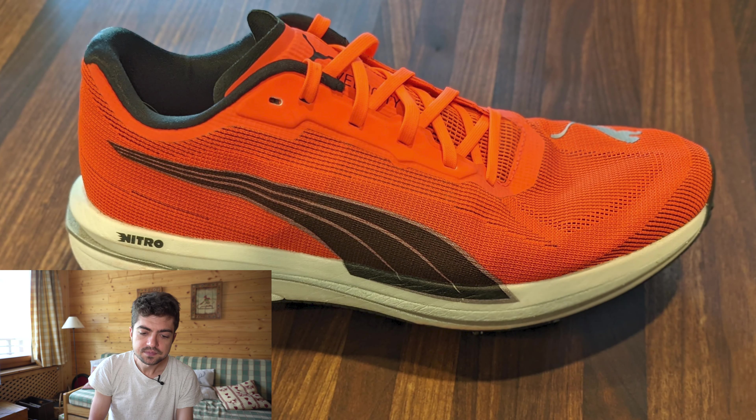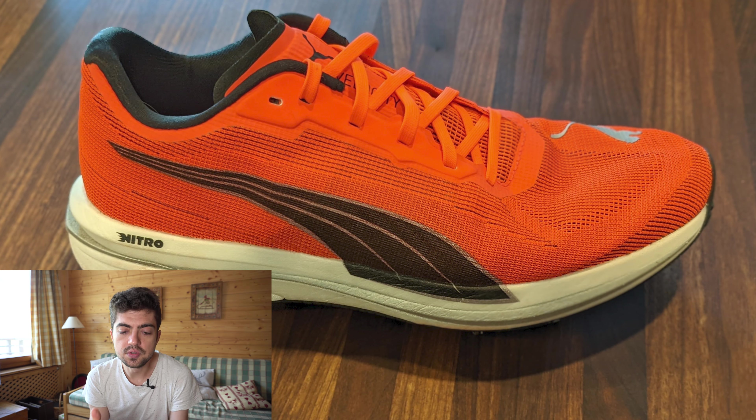First shoe submitted by Mikaya is the Puma Velocity Nitro, very nice, with 32 miles on it. This is Mikaya's everyday trainer for easy runs, two to six miles at an average pace of eight to nine minutes per mile. This is exactly how I would use the Velocity Nitro — it's a perfect everyday trainer and a very successful one for 2021.